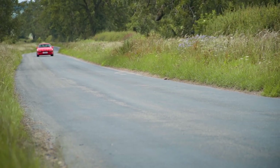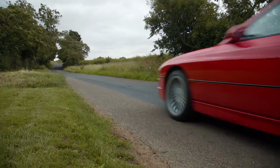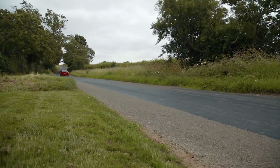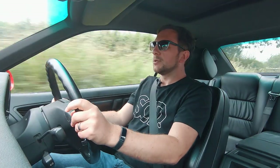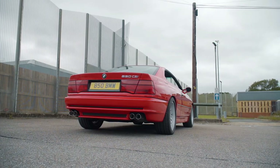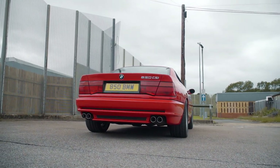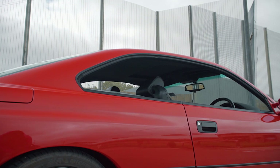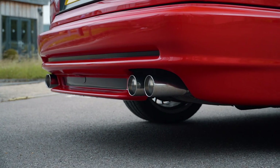This car is a full-on cruiser. You can't really throw it around on tight country lanes, but it does handle really well. The 850 CSI was a lot stiffer — it came with stiffened dampers and springs, and the whole car was tuned and developed by the M division of BMW. This is the closest you'll ever get to a BMW M8 because, of course, they never actually built such a thing.